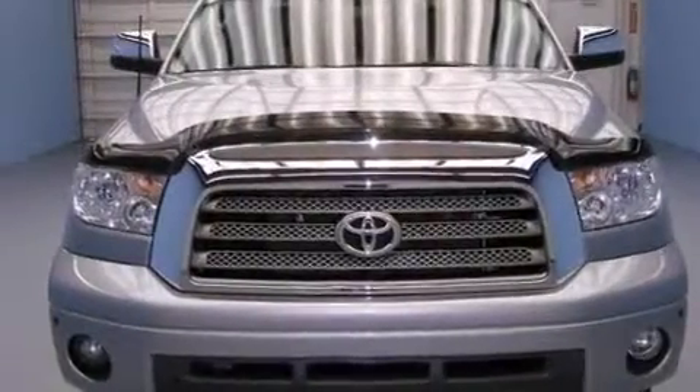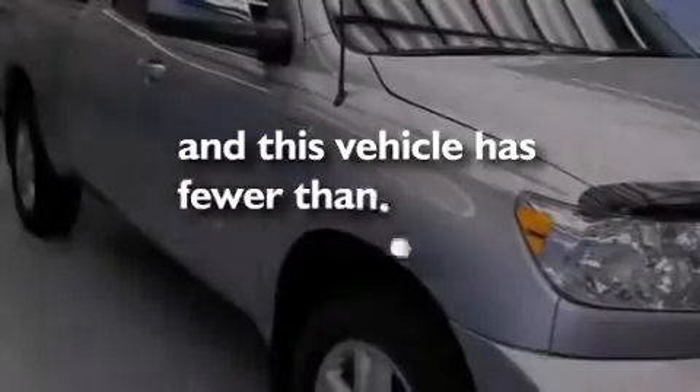Also included are an auto-dimming rearview mirror, a home-link feature, an illuminated entry system, a sliding rear window, and this vehicle has fewer than 32,000 miles on the odometer.